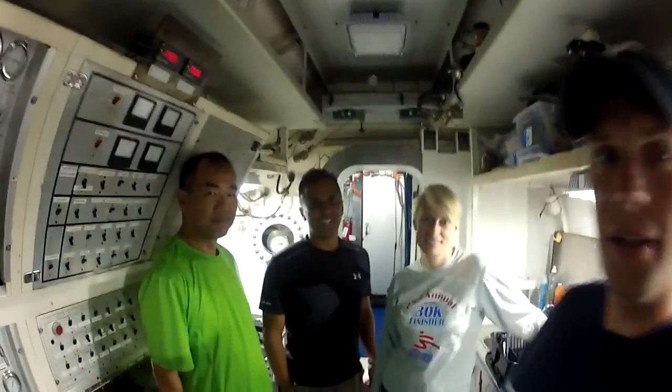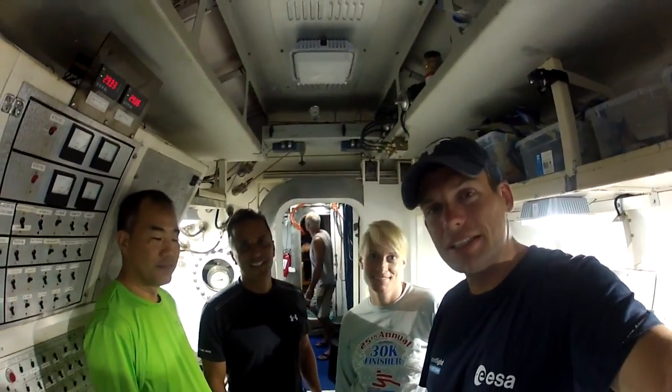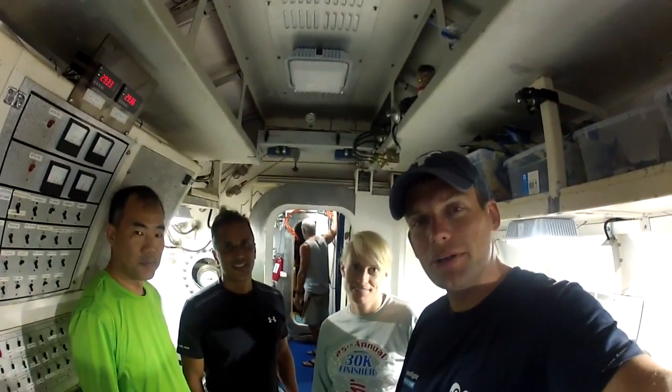Let's meet the crew. I'm Joe Acaba, a NASA astronaut and commander for Sea Test 2. I'm Chinovichi from JAXA — good to be back here. Kate Rubin, NASA astronaut, and I'm pretty happy to be here. And I'm Andy from JAXA. We're really excited, all of us, to start the Sea Test mission, and we welcome you to Habitat Aquarius.